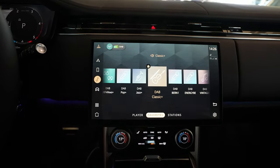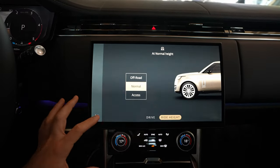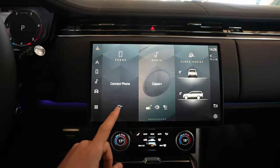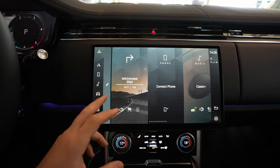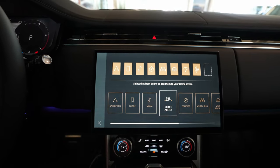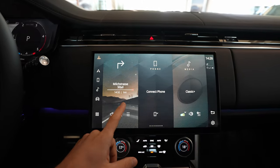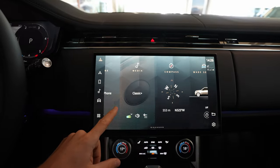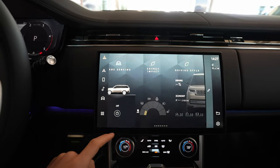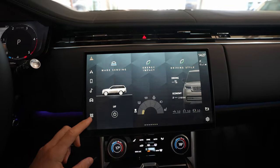Going forward, pressing home takes you to the home screen where you can customize and add different things — you can edit and add whatever you want without any problem. You can see navigation, phone, media, compass, energy impact, and driving style displayed there. Pressing the menu icon takes you to the full menu.